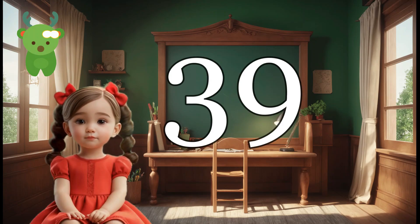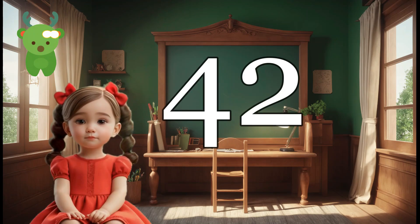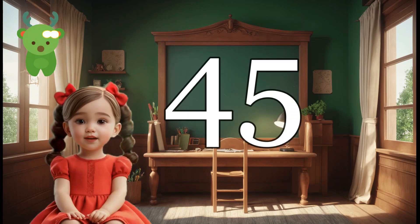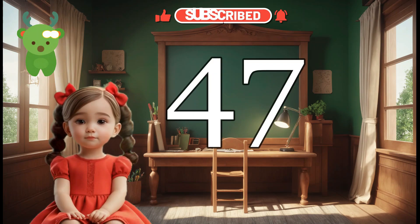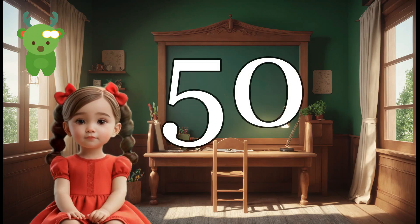39, 40, 41, 42, 43, 44, 45, 46, 47, 48, 49, 50,